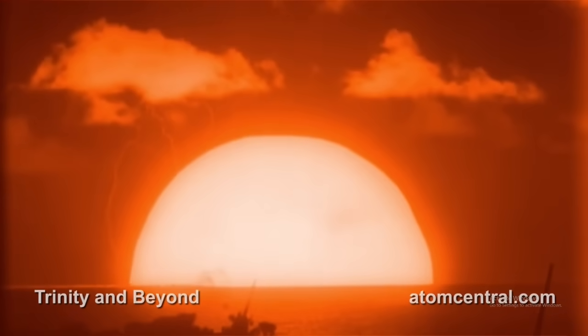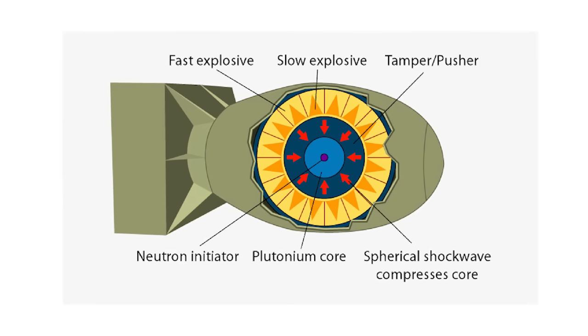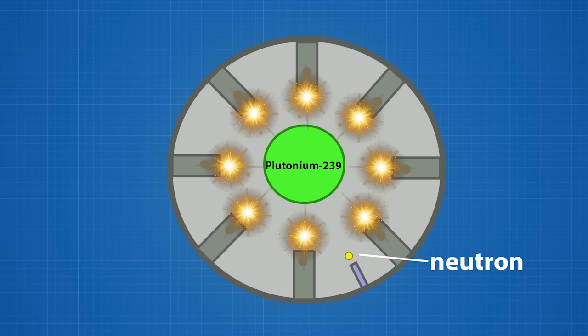In detonation, a subcritical mass of either Uranium-235 or Plutonium-239 is imploded by a chemically initiated explosion. This explosion condenses the radioactive core into itself, creating an unstable supercritical mass. When struck with a neutron, this supercritical mass detonates.